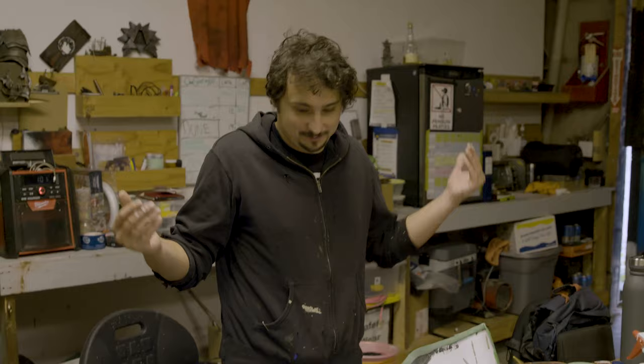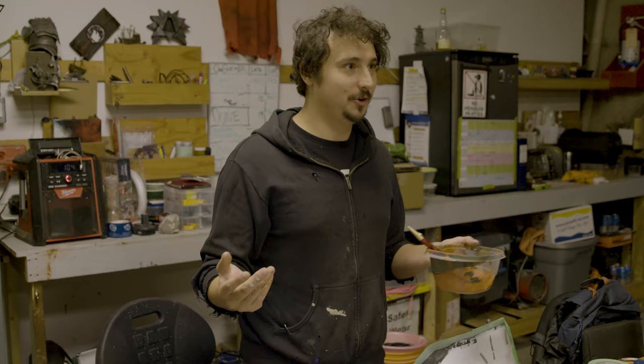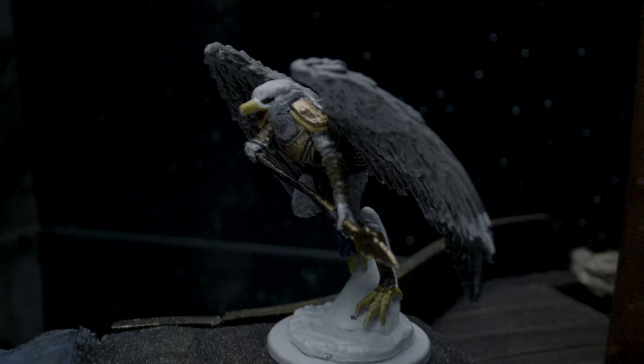I've never done this before, so let's go — let's give it a try. It just inspired me when I got the opportunity to make a show about tabletops. I used that inspiration to drive my desire to build and create.